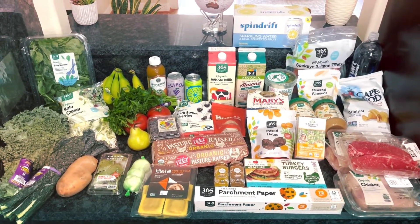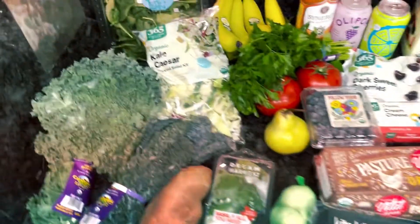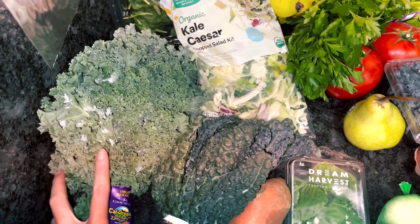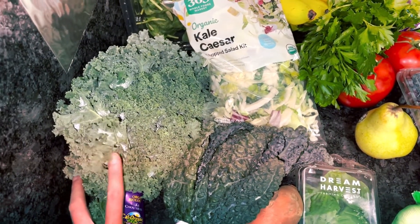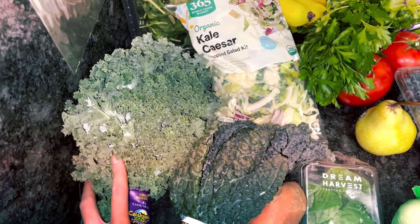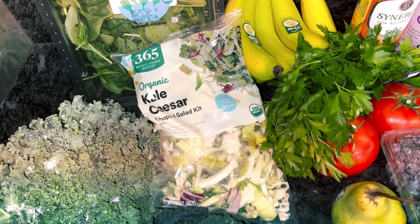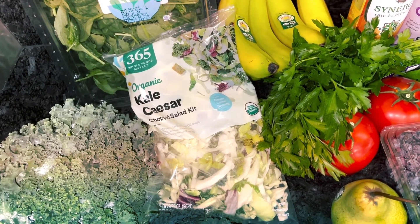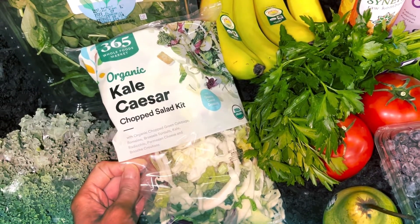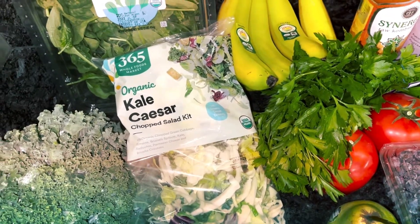Here is our haul from Whole Foods. Starting over in the veggies, we've kind of got kale central over here. We have dino kale for smoothies, regular kale — I'm gonna massage it and make a kale and beet salad for one of our starter salads this week. Kale Caesar — I haven't had this in a while but we're gonna have spaghetti and I really like to have Caesar with spaghetti. This is a little bit healthier, it's got cabbage, brussel sprouts, kale, romaine, and it comes with the dressing so that'll make it easier for one night.